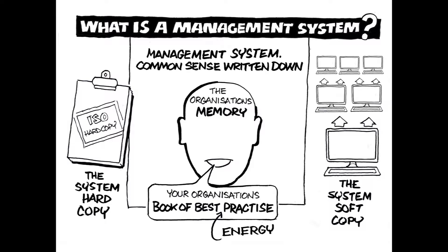But what is a management system? A management system is your organisation's book of best energy practice. With ISO 50001, the focus is obviously on energy, and ideally it would be integrated with any other standards and systems you also hold. Whilst these days it's usually made available to staff electronically, some companies still like to hold a hard copy.